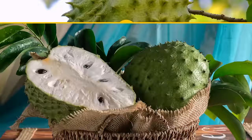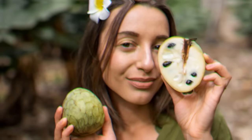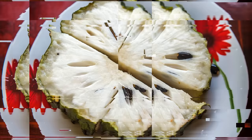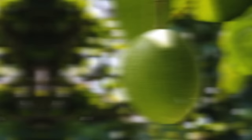Soursop is another fruit not commonly available in the U.S., also referred to as guanabana. It can release dangerous toxins if not ripe. The fruit itself is yummy — it tastes like a mix of pineapple and strawberry — and you might find some frozen pulp in supermarkets. However, this fruit is not FDA-approved because of its safety issues, and if you ever eat soursop, remember to avoid the seeds, as they're toxic.